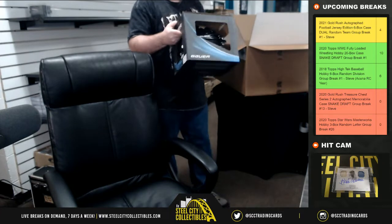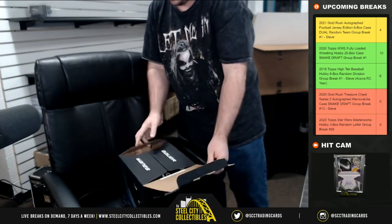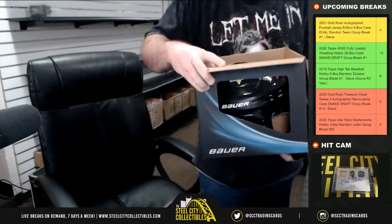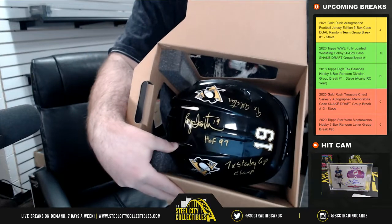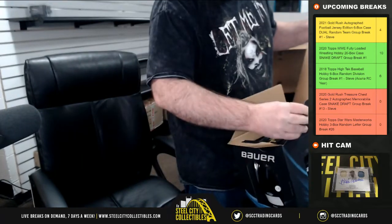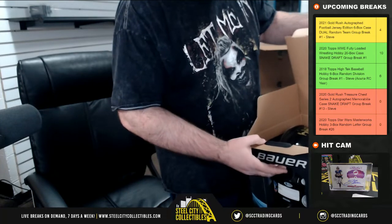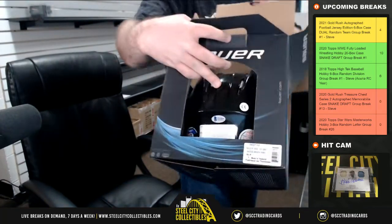Our first hit is going to be a hockey helmet. Let's figure out how to get it open and see who it is. Oh, this one's got a ton of inscriptions — Hall of Fame 97, seven-time Stanley Cup champ, nine-time All-Star. That's Brian Trottier. And it should be Beckett certified — there's the sticker, right on the back.